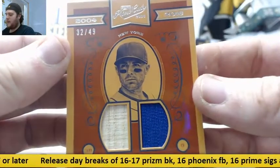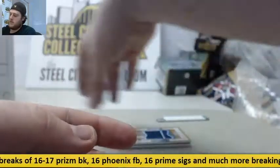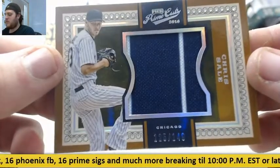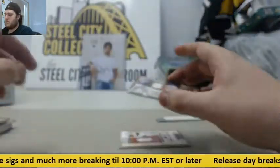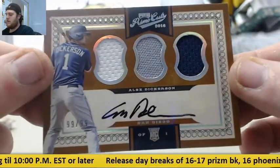Out of 49, bat on the left, jersey on the right — David Wright, 32-49. Out of 149, Chris Sale, 125-149. Out of 99, Alex Dickerson rookie card, triple jersey auto.